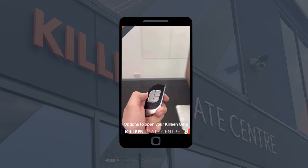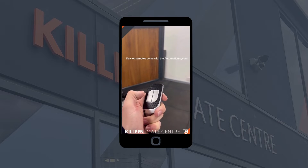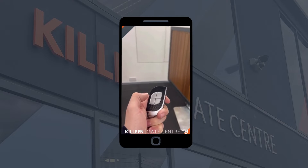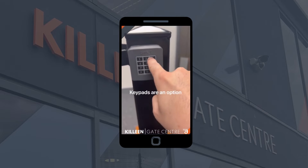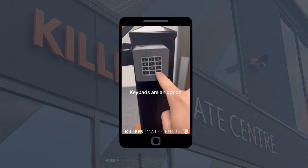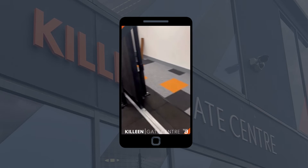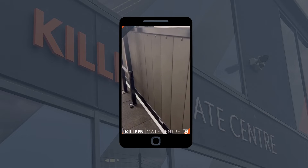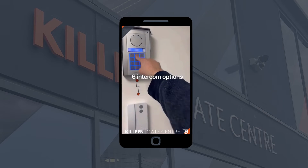Here are seven ways of opening your gates. The first one is a key fob that comes with all of our automatic gate systems. Maybe you would prefer a standalone keypad — we have six intercom options on the website.